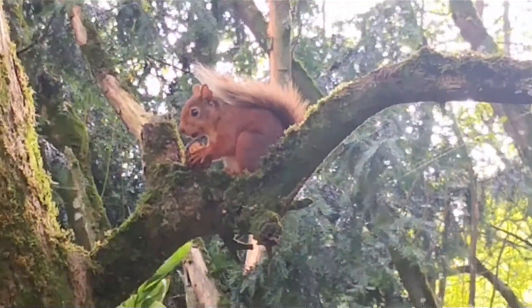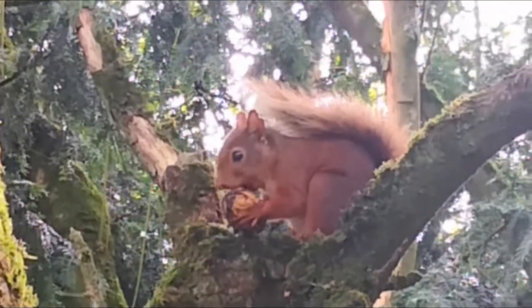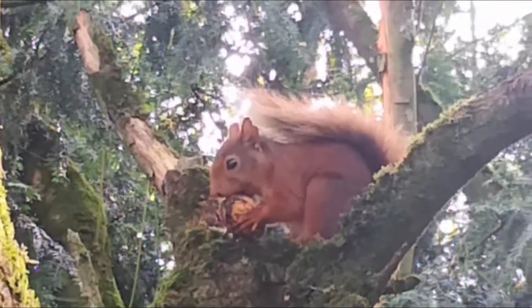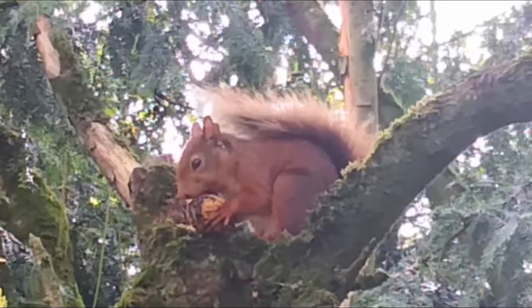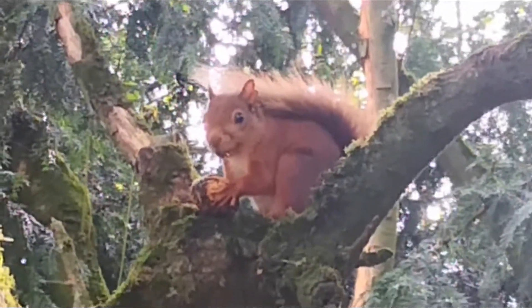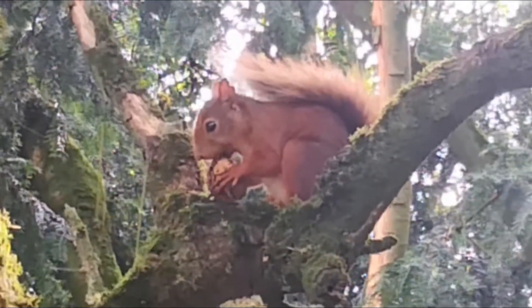The breeding season for them can start, if the weather is very very mild, in December, and run right through to the following autumn, so it can be quite an extensive breeding period for them. The babies, known as kits or kittens, and mums will have anything from two to eight kits or kittens in their litters at any one time, so that's a huge family for the female to actually rear.